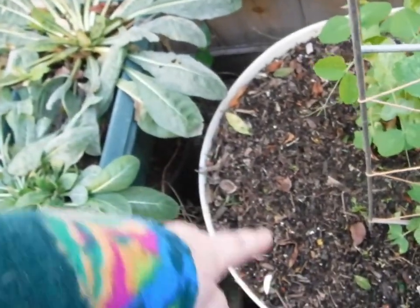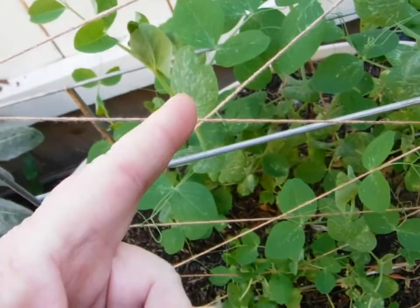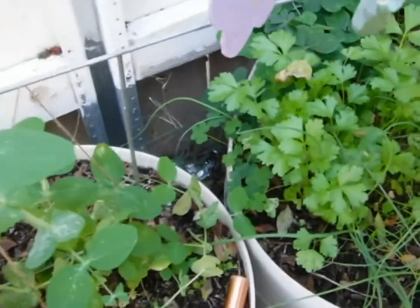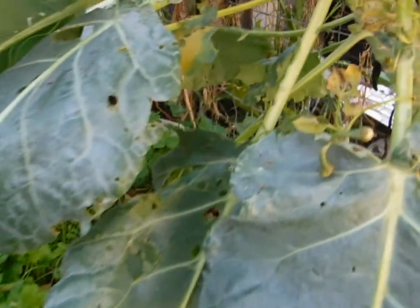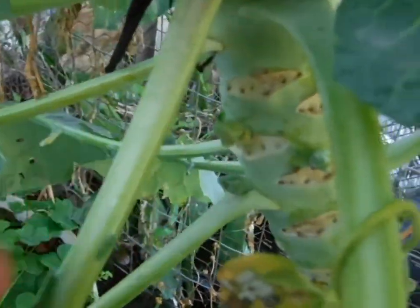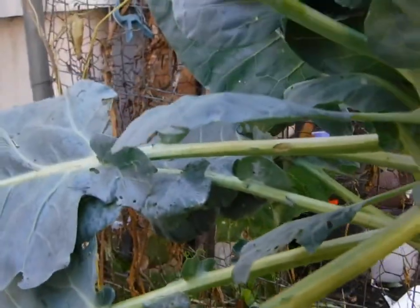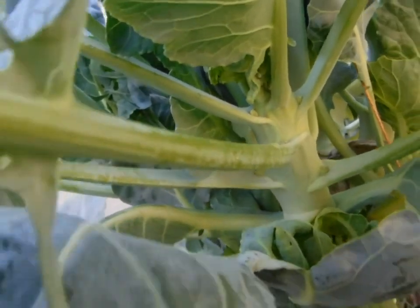I'm going to plant some more seeds here in the next couple of days, and some more snow peas. Celery could be transplanted. Oxalis for the chickens. Look at the size of the Brussels sprouts — oh, they're getting so big. And there are signs of them coming out on the branches that came out of the top.